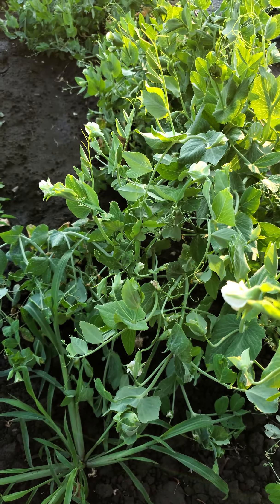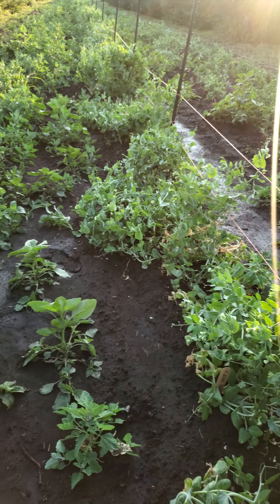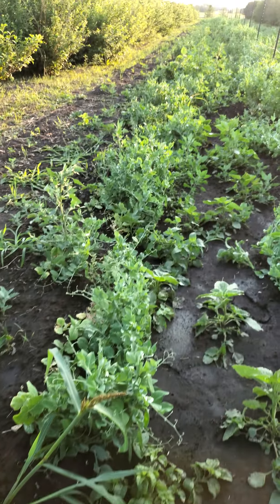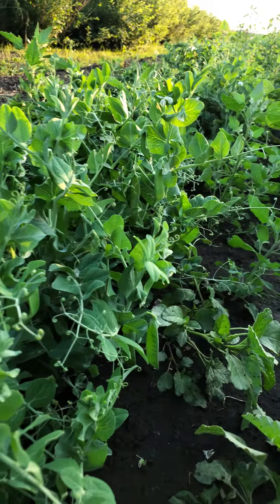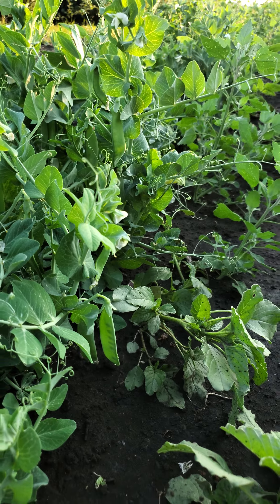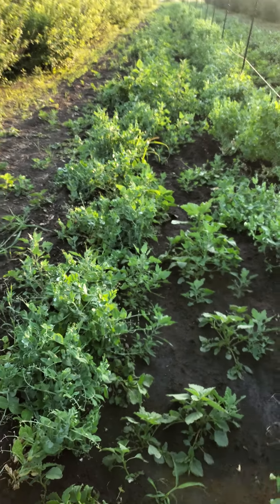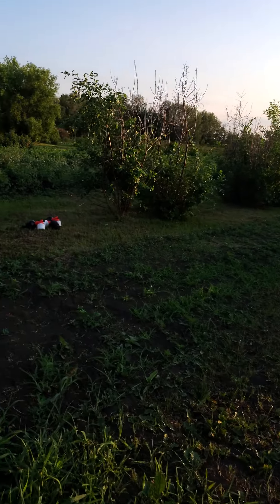Edible peas are flowering. We should have peas within probably a couple weeks because our shelling peas — if you can see among the weeds — are starting to get flat pods. That's not going to take them long. I would think a week, week and a half, you should start to see peas on our list.